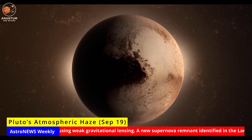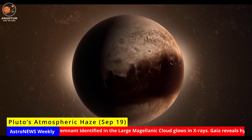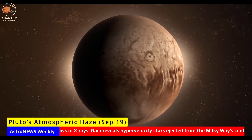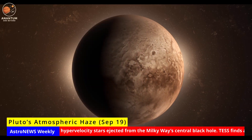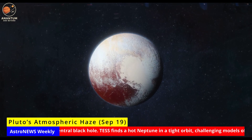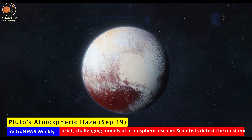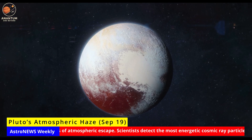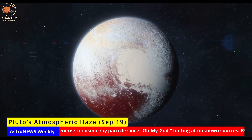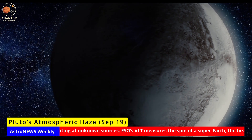Pluto's atmospheric haze. Pluto continues to surprise us. Using the James Webb Space Telescope, scientists have detected thermal emission from haze particles suspended in Pluto's thin atmosphere. When New Horizons flew by in 2015, we learned Pluto's skies were layered with bluish haze. Now, for the first time, we see that haze glowing in the infrared, radiating its own heat. This changes how we think about Pluto's energy balance. Instead of being a passive smog, the haze itself contributes to heating and cooling. Over Pluto's 248-year orbit, this feedback could drive climate shifts as its atmosphere thickens and thins.